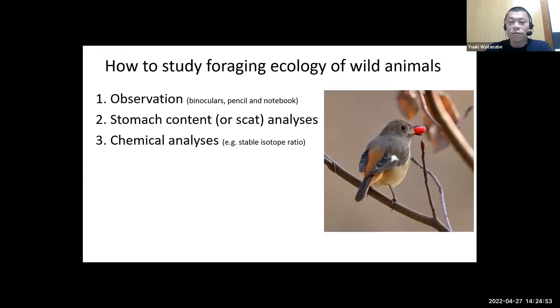Foraging ecology is a fundamental area in ecology. There are generally three methods to study it: the most basic is observation with binoculars, pencil and notebook; the second is stomach content or scat analysis; the third is chemical analysis such as stable isotope ratio analysis. I propose a fourth method — biologging with camera tags — which can complement these three conventional methods. I will show two examples: penguins and seals.